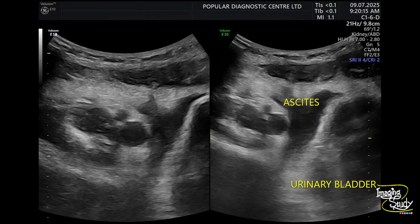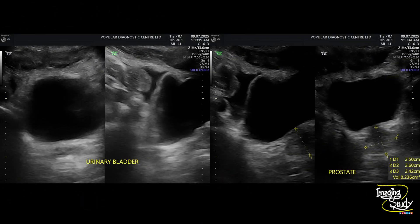We also saw some peritoneal collection, especially at the lower abdomen. Here you can see the picture of the prostate and urinary bladder; lateral to the urinary bladder you can see some peritoneal collection or ascites.